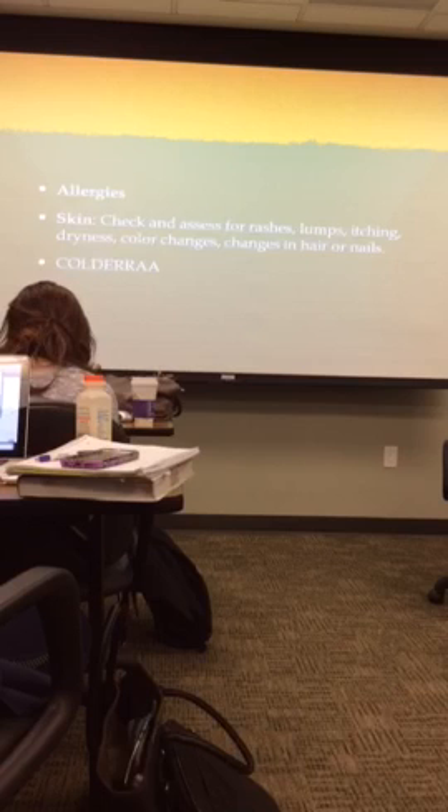Treatment should be completed as recommended or prescribed by the doctor. So that concludes my short presentation.